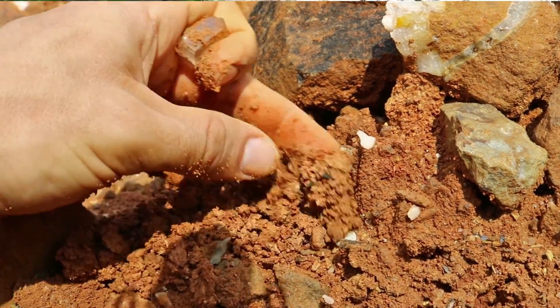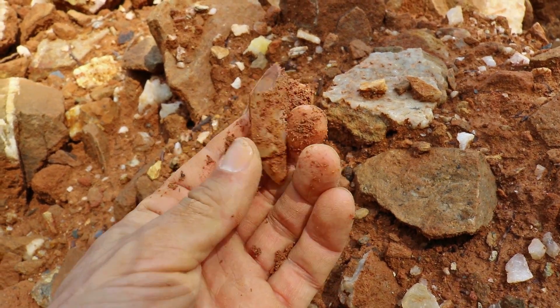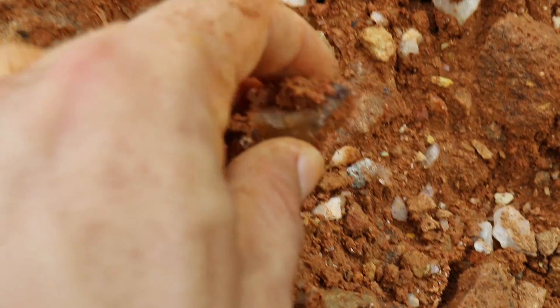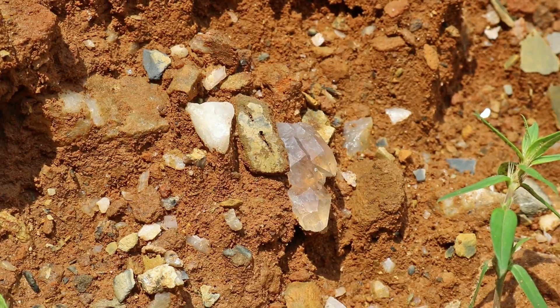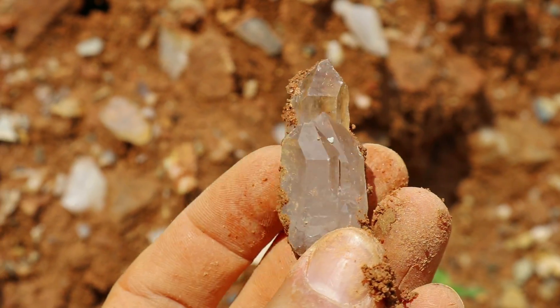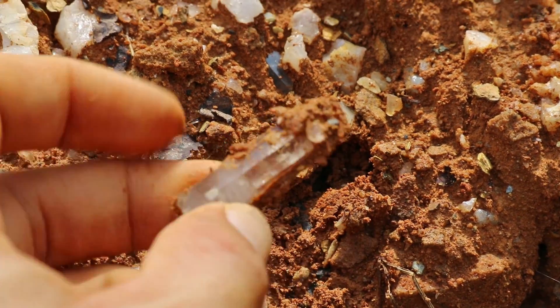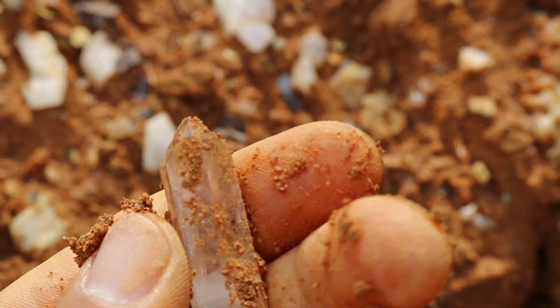The surface collecting is going really well and I wanted to share three tips on how you can successfully surface collect for crystals. Number one: look for the darkest, reddest clay. The rule of thumb is the redder the better. Whenever you see really dark rich clay, that's always a good sign because that's the kind of clay that came out of the crystal pockets. Tip number two: always look for the sparkle. If the sun is shining and hits the crystal just right, the facet will reflect that light and sparkle amazingly — so follow that light until you find the crystal.